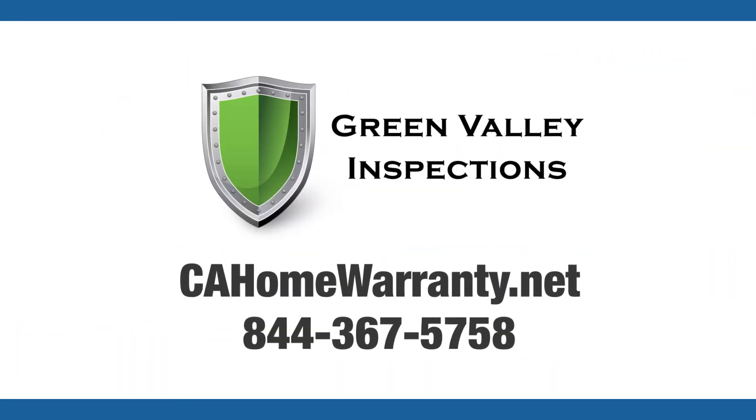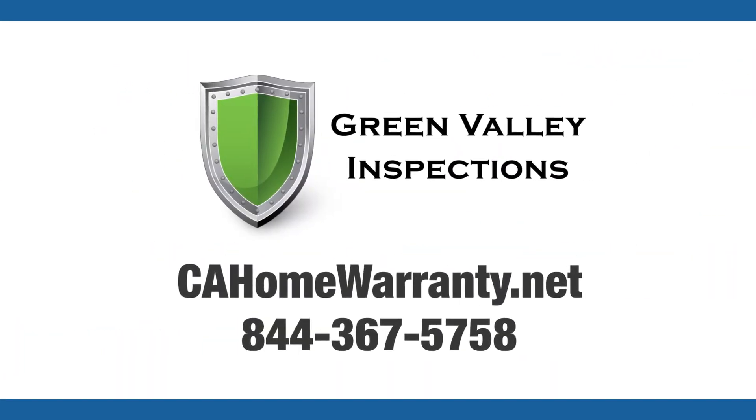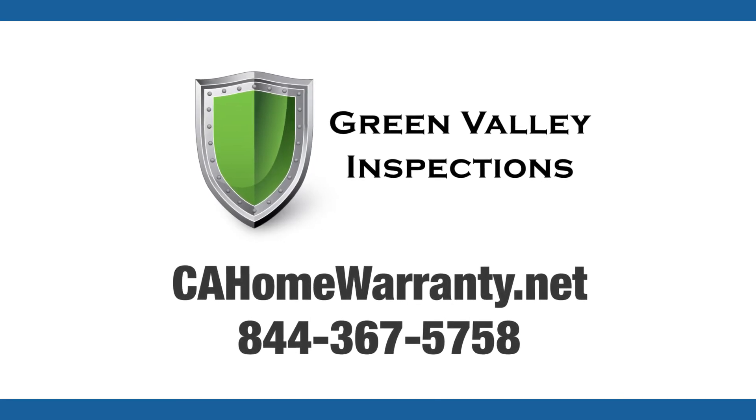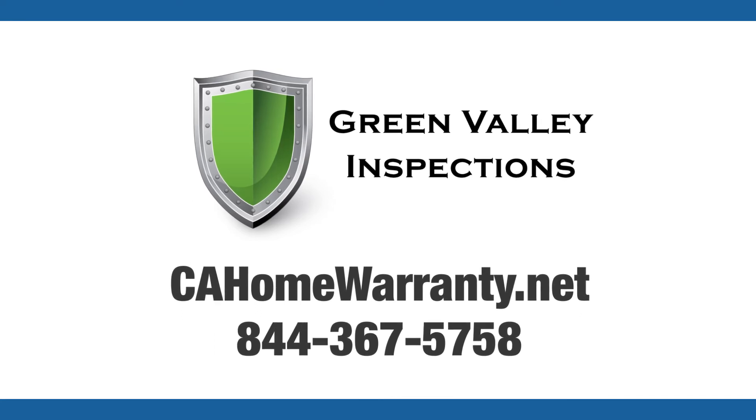For full details and to order your policy online, visit CAHomeWarranty.net today or call us at 844-367-5758.